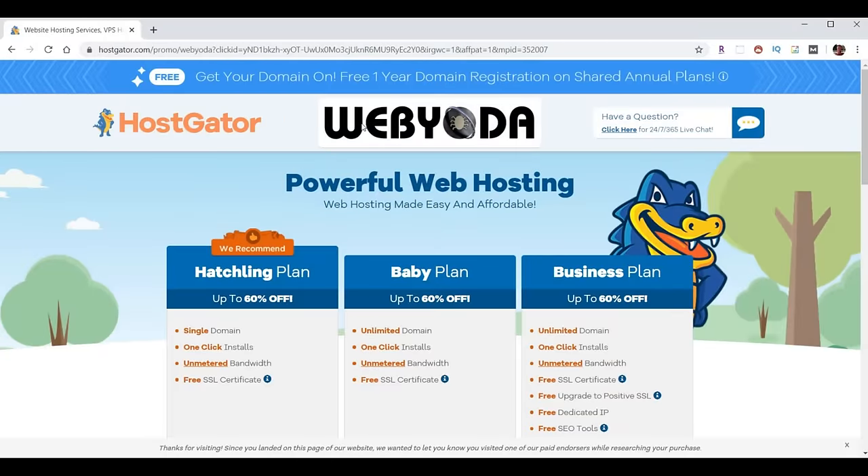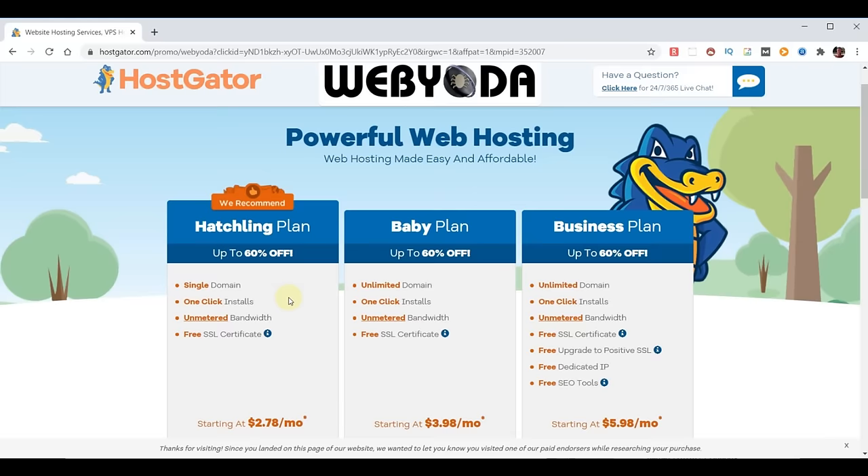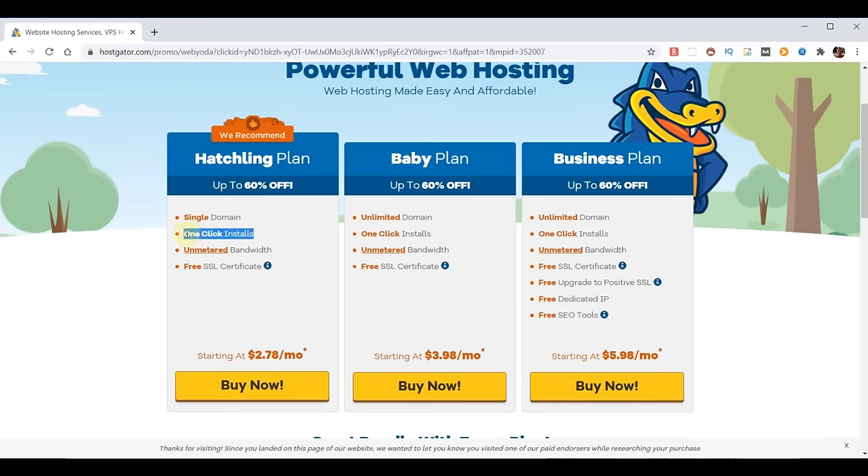This takes you to the partner page for HostGator and WebYota, revealing our three hosting plan choices. Currently, HostGator is offering a free domain name when you sign up for one of their annual plans, which is the most affordable choice. All three plans come with one-click installs, so you can just click a link and it'll install everything. They also come with unmetered bandwidth, meaning you don't pay for traffic no matter how small or large. And they come with a free SSL certificate, which typically runs around $99 a year — that's the little lock in the top left that keeps information going to and from your website secure. I'd recommend the hatching plan if you have one domain, or the baby plan if you plan on building multiple websites.